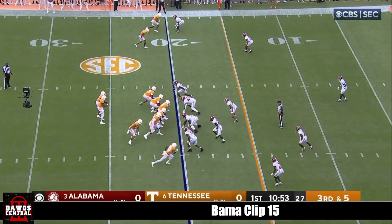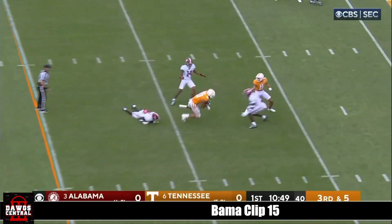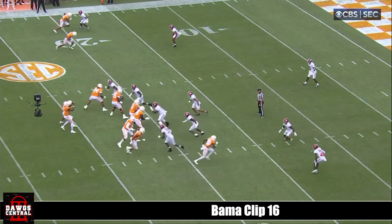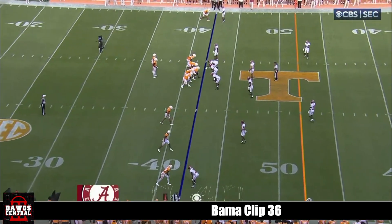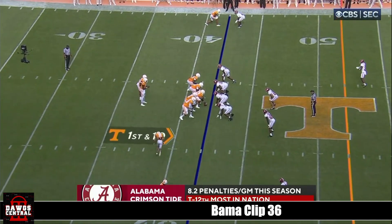Volunteers need to get to the 15-yard line — they're just outside the 20. Hooker over the middle, completes it to his tight end, and it's a first down to Jacob. Six-man rush this time, a little angle route right there. Come to the outside, break in. The way Tennessee spreads out, there's more space for Hendon Hooker not to make a mistake.